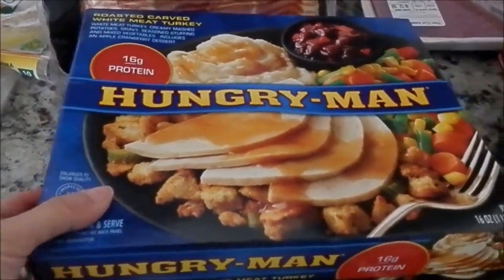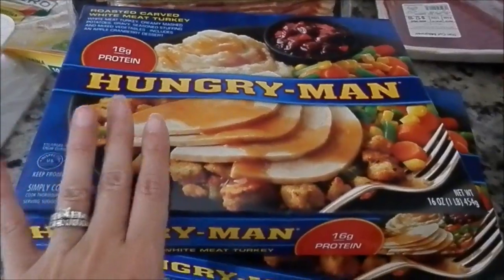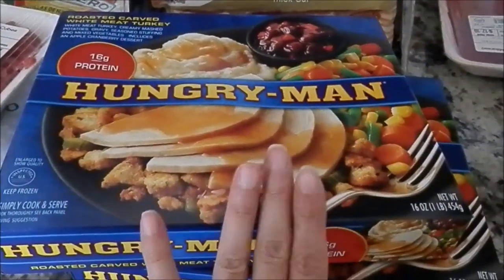Got two of these Hunger Man meals — I have not gotten these in such a long time. I usually eat these for lunch, or leftovers, or sandwiches. I haven't bought these in a while, so when I saw them I was like, yes, I need some.